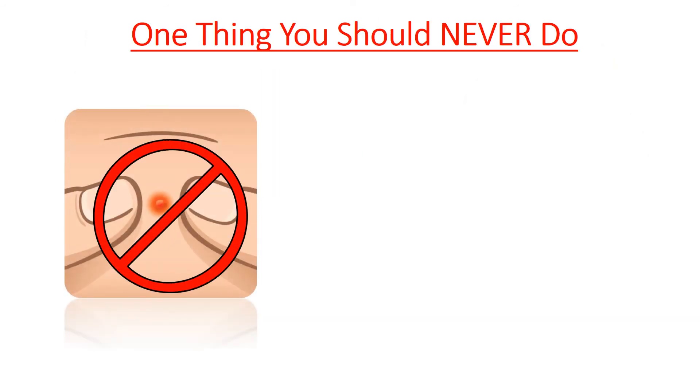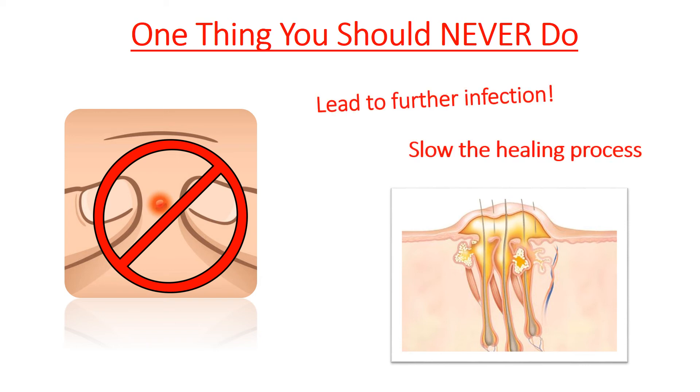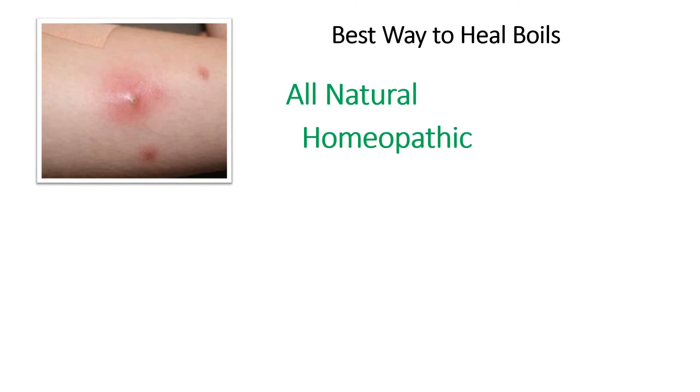The one thing you should never do while treating your boil is squeeze or force the boil to open by applying pressure. Your immune system is walling off the pus that is formed, which is why the abscess builds around it. Popping it forcefully can lead to further infection and slow the healing process. We believe the best way to heal boils is with an all-natural and homeopathic treatment.